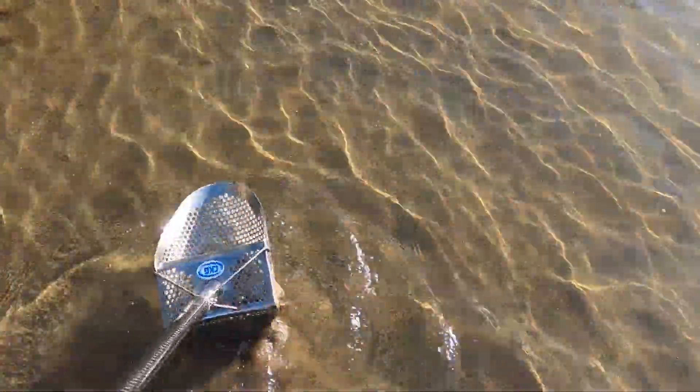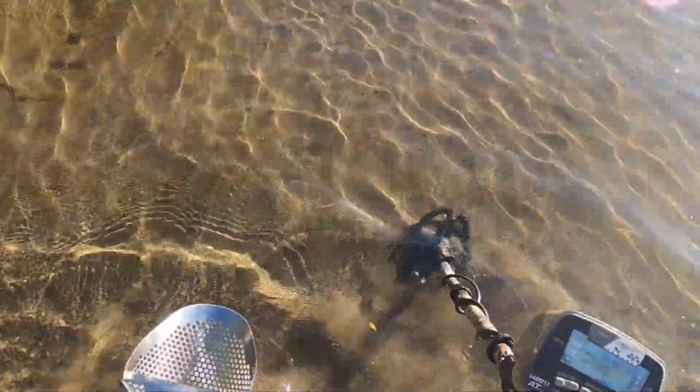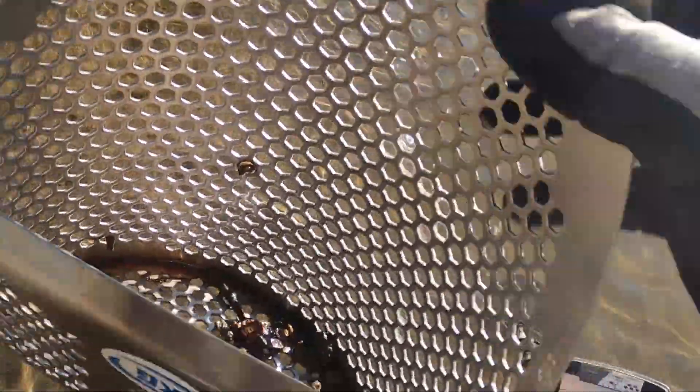Alright guys, I got a really decent signal here, this one's coming in right about an 83-84. Been digging quite a few bottle caps in the water — go figure. Let's see what this one is, see if it's just another stinking bottle cap... there it is. Penny!